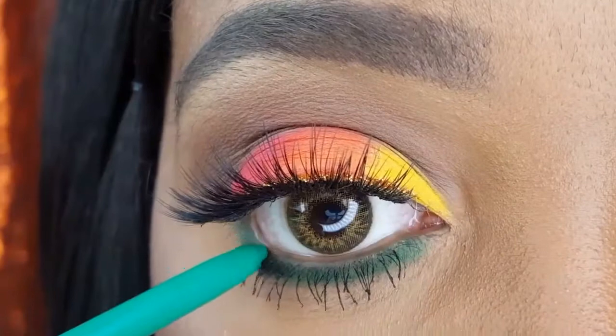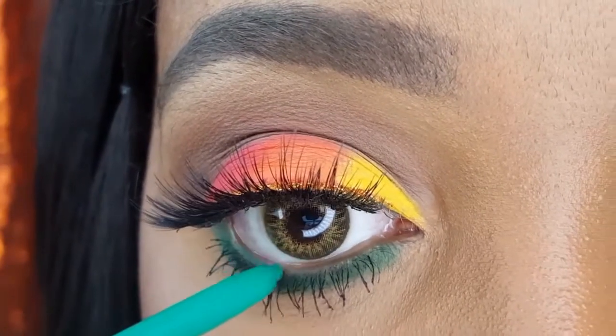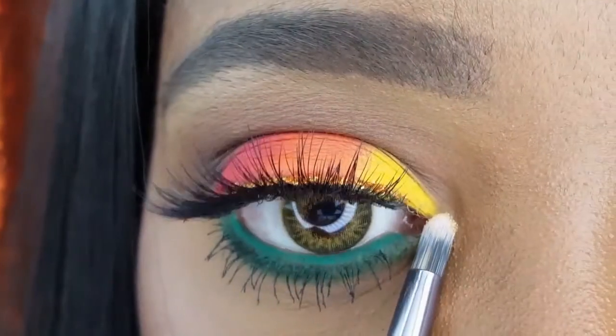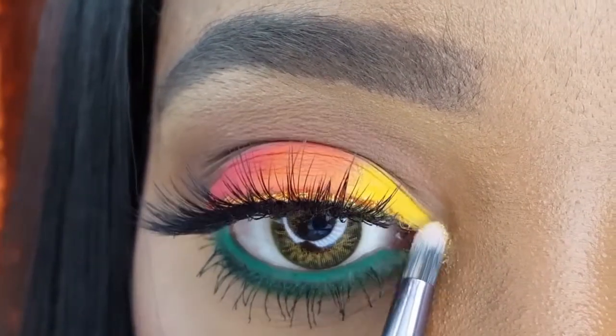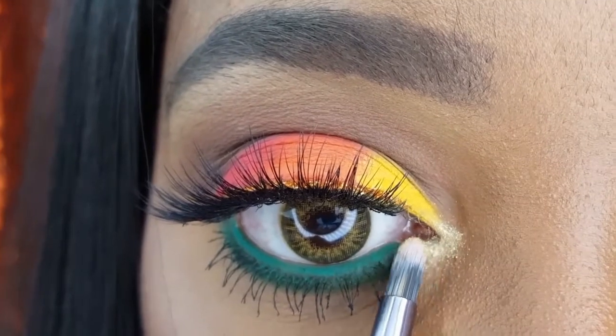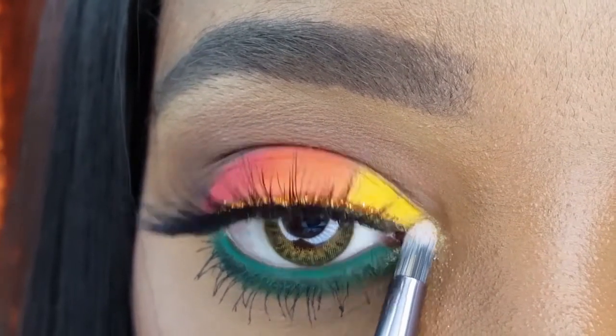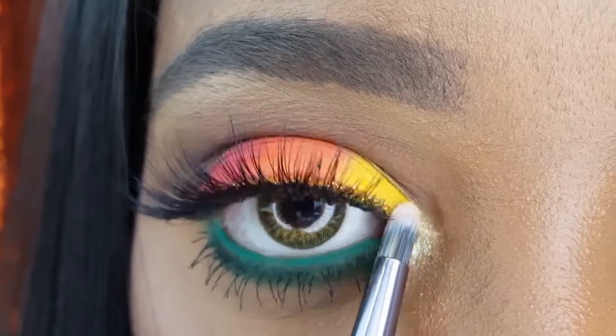I am using the ColourPop BFF Cream Gel Liner in Teaspoon on my waterline. For my inner corner highlight, I am using the Rimmel Magnifies Metallic Eyeshadow in Dip in Gold using my BH Cosmetics V9 Brush.